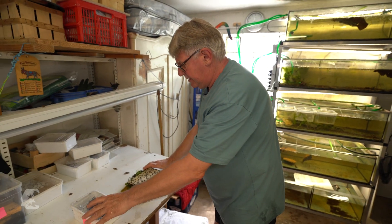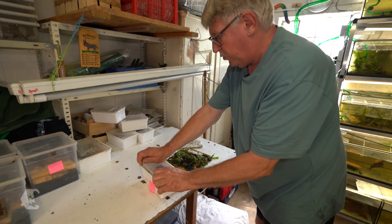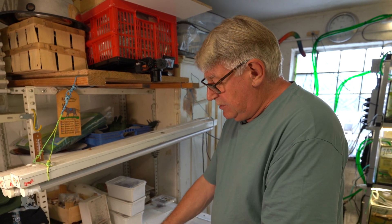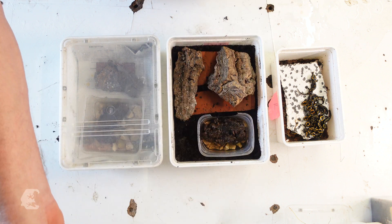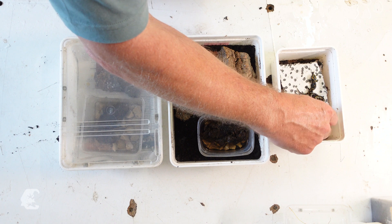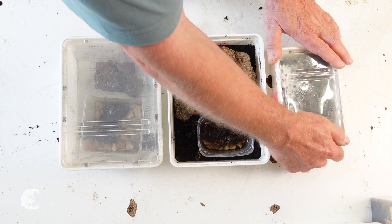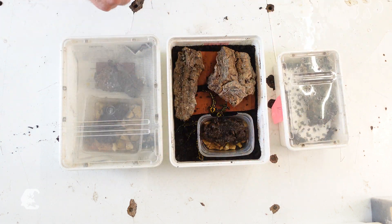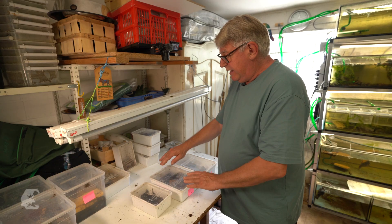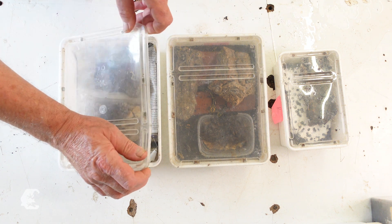Here we have the first juveniles that have come ashore on this swimming island, and we are now transferring them into a so-called post-metamorphosis box. After about ten to fourteen days, the metamorphosis is complete, and the small fire salamanders are placed in such a box in small groups of five to six. The animals remain in the box for the next five to six months, after which the salamanders are separated and continue their development in a single box.